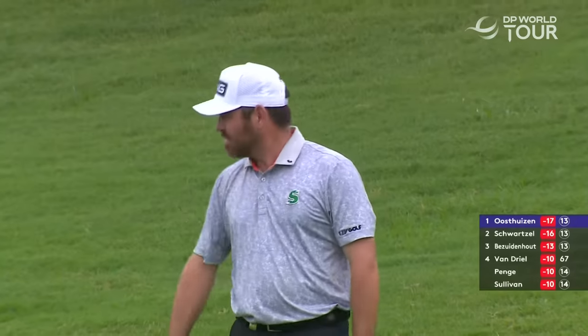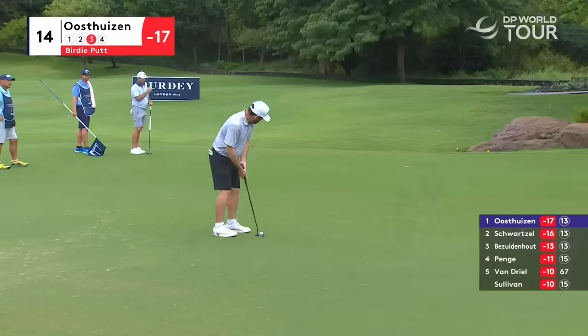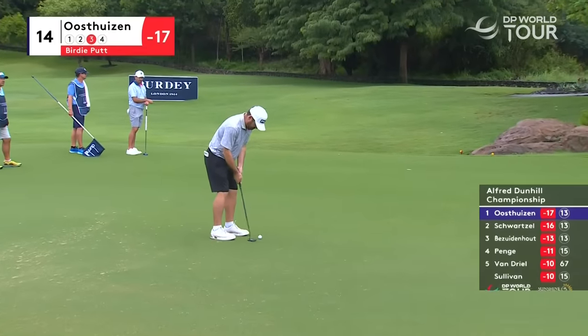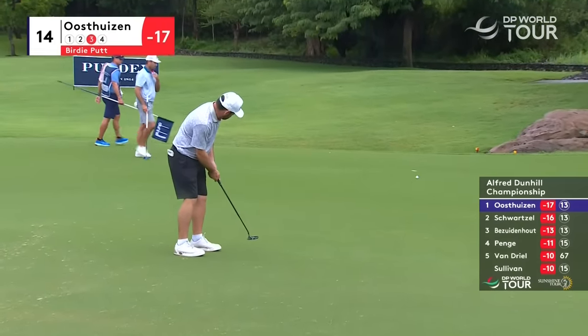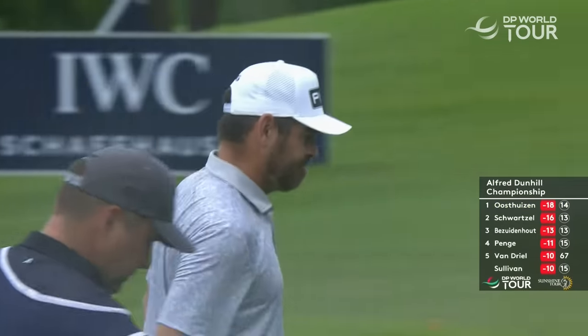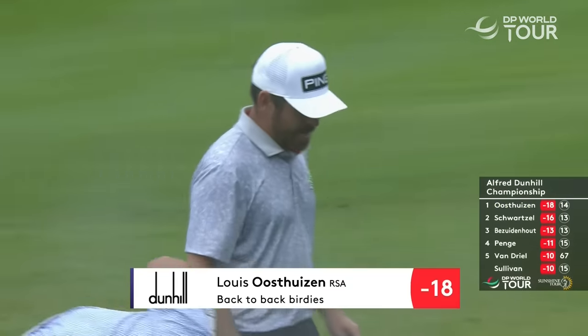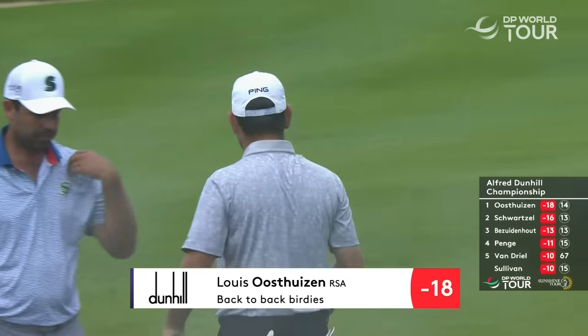Trying to pitch it straight over the flag into that back slope — pushed it. Got a little movement off the right-hand side for Louis to contend with here for his birdie. What the hell? Got another one. That is two in a row and three in the last four holes as Louis Oostesen starts to take control of this tournament. Moves two clear of Schwarzl.